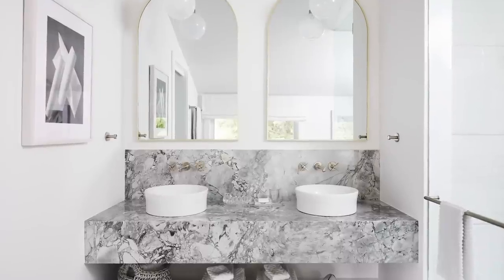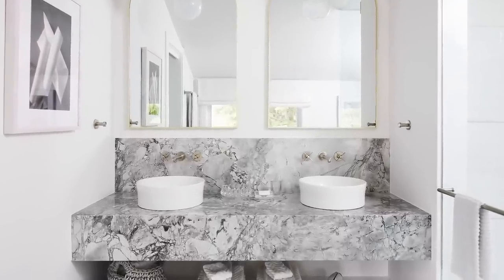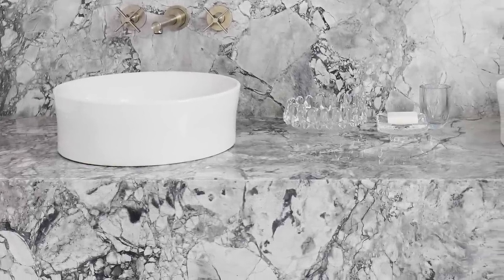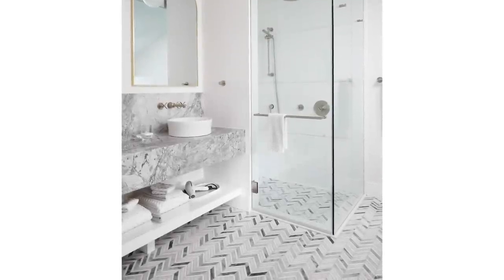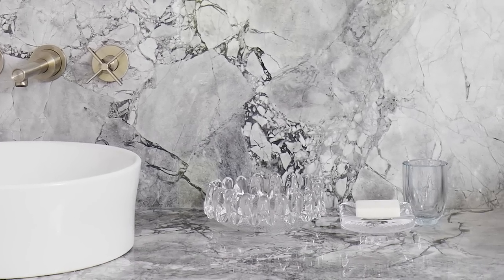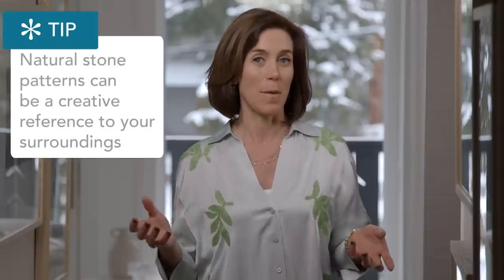If green isn't your palette, how about gorgeous super white? Super white is one of my all-time favorite marbles — look at the variation and texture, with so many different colors of gray. It ties beautifully to the mosaic floor, and when you look at this marble it almost looks like fractured pieces of ice — a perfect winter reference for our mountain location.